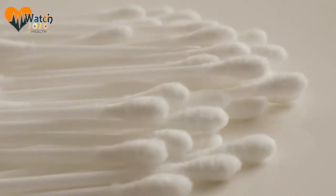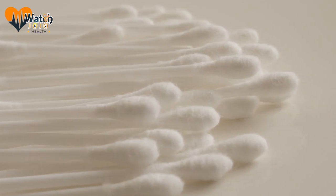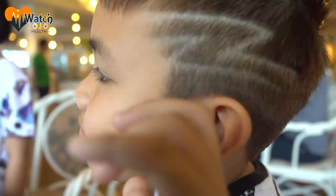Gray. Gray earwax might sound strange, but in fact it's just a sign that earwax is doing its job and protecting the ear. A grayish color simply means that some dirt has also accumulated inside the ear.